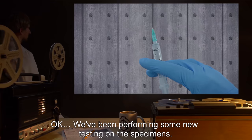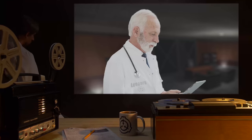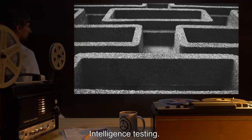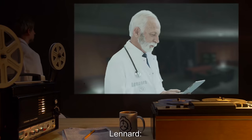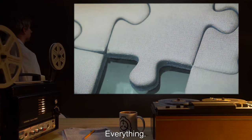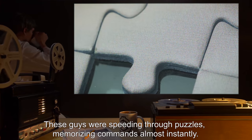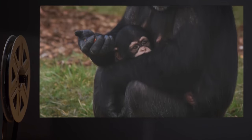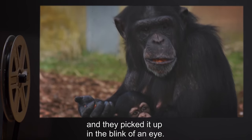Leonard: I understand that these creatures are normally quite docile. What caused this aggressive behavior? Phyllis: We've been performing some new testing on the specimens. Leonard: What kind of testing? Phyllis: Intelligence testing — putting them through mazes, training them, that sort of thing. These guys were speeding through puzzles, memorizing commands almost instantly. We looked at the data, and these guys are as smart as primates — smarter, even. We tried teaching them how to read and write, and they picked it up in the blink of an eye.